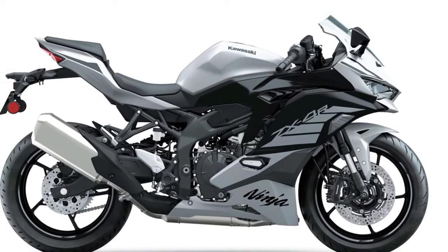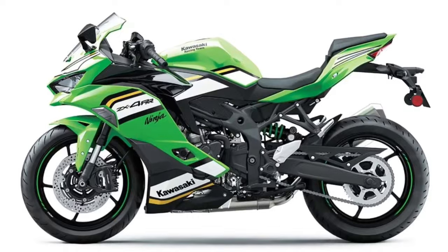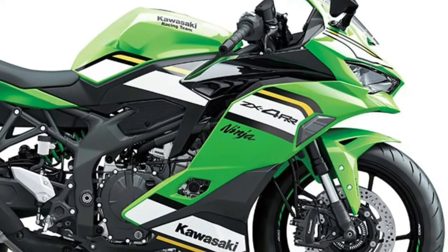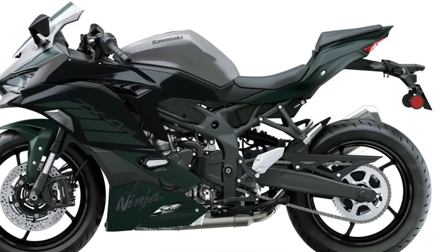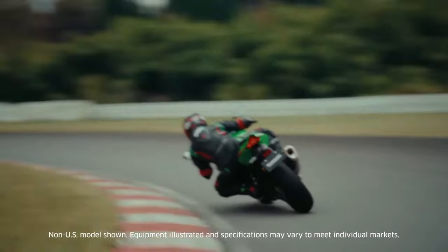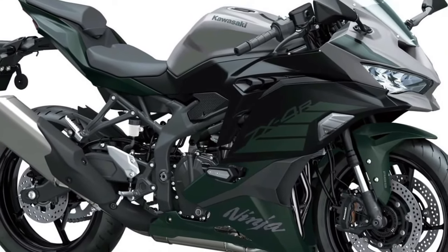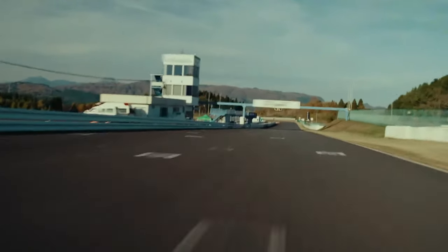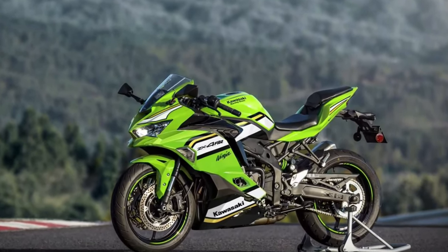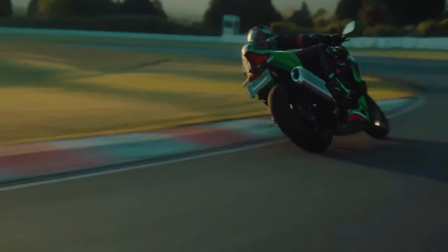Kawasaki proudly introduces the 2025 Kawasaki Ninja ZX4 RR, a racing-inspired masterpiece designed to dominate both the track and the streets. Building upon Kawasaki's rich racing heritage, the Ninja ZX4 RR combines cutting-edge technology with unparalleled performance for an adrenaline-fueled riding experience. With its aggressive stance and aerodynamic design, the Kawasaki Ninja ZX4 RR commands attention, hinting at the raw power that lies beneath its sleek exterior.